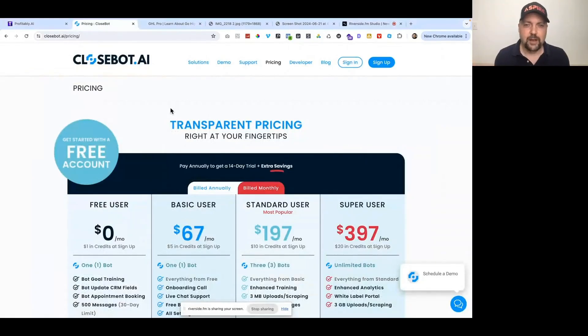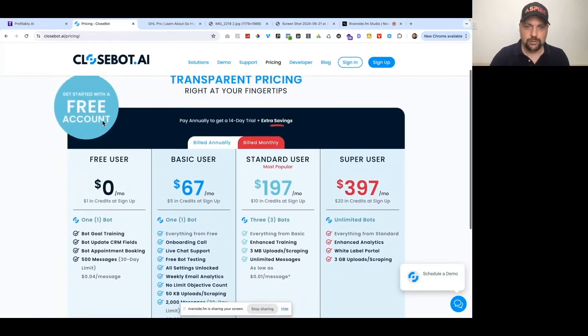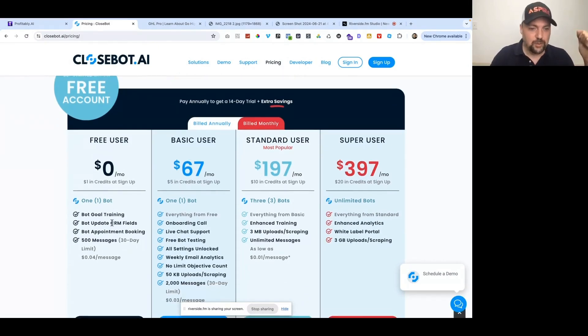If you go to howtoprofit.com/closebot, you'll land on a screen where you can start a free account with CloseBot just to try it out and see if it's for you. If you are brand new to AI chatbots, there's no harm in trying a free account. We love it — we use it for all of our sub-accounts and for our clients as well.